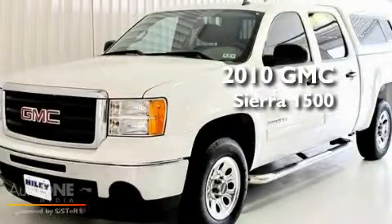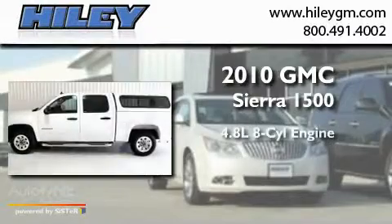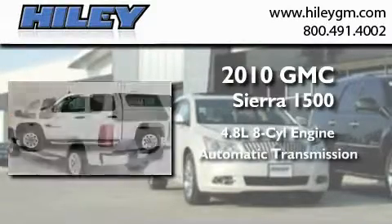This is a 2010 GMC Sierra 1500. It has a 4.8-liter 8-cylinder engine and an automatic transmission.